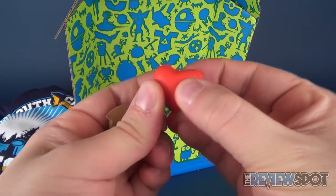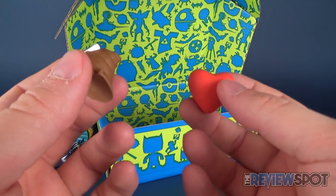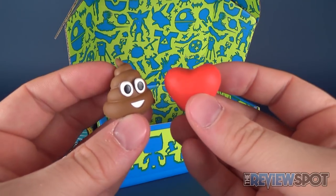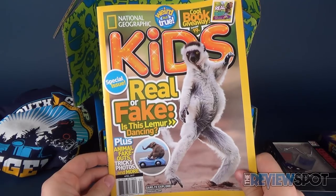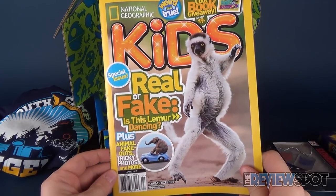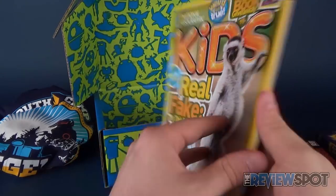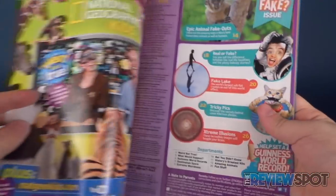The heart has a little more density to it - there's some philosophical theory behind poo being softer than the heart. And lastly, of course with the Nerdblock Jr. for boys or girls, you get a National Geographic Kids magazine. In this issue we've got 'Real or Fake' - is this lemur dancing? Plus animal fake-outs, tricky photos and more.